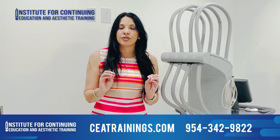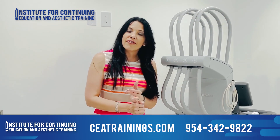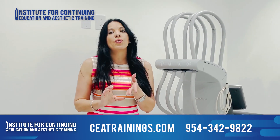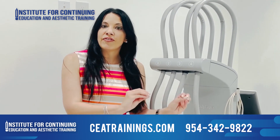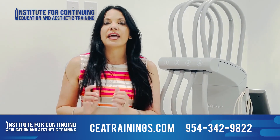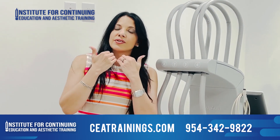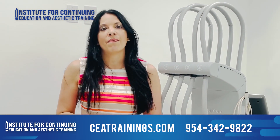For that registration, you need to call the office at 954-342-9822. We will set up the training for you. We're going to have a model for you and you're going to practice the same things you learned during the live webinar: skin restoration, hair restoration, PRP injections, and microneedling.